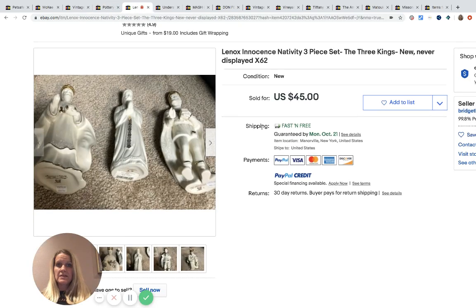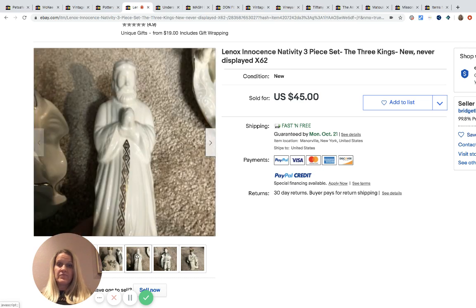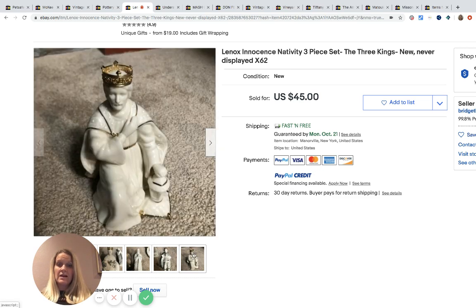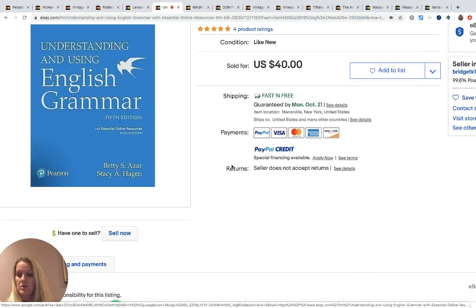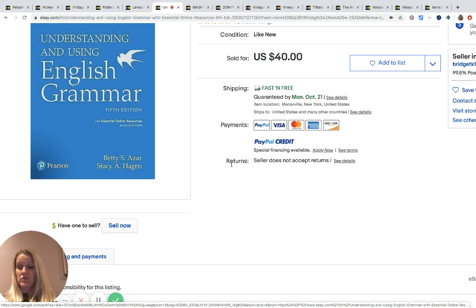This is a Lenox nativity set — just three pieces. She got two similar sets for eight dollars, and one sold for $145 including shipping. Nativity sets are definitely a BOLO. Vintage is great, but even non-vintage items do well, especially around Christmas time.